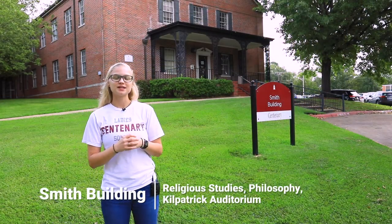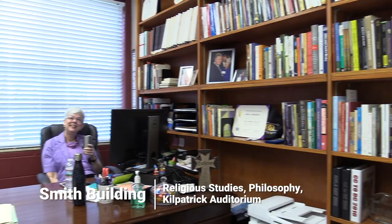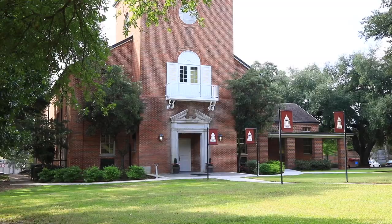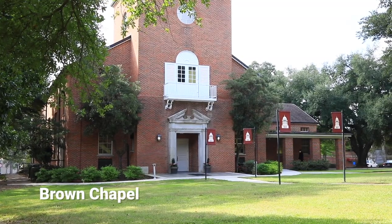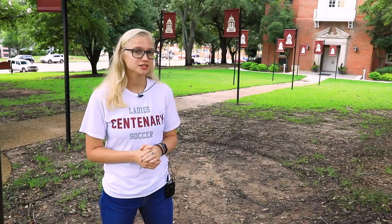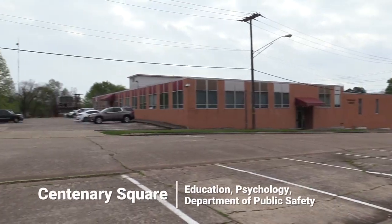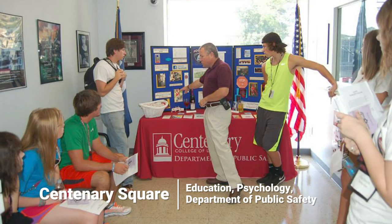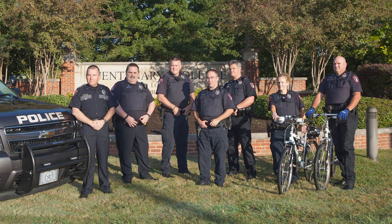Behind me here is Smith Building, located between the fitness center and Centenary Square. This building houses the religious studies department and the philosophy department, and it also has a bible study group known as CLC. Behind me here we have Brown Chapel — Centenary is affiliated with the United Methodist Church and we offer church services every Tuesday, though you are not required to attend. Right behind Brown Chapel we have Centenary Square, which houses our psychology department, our master's of education department, as well as our DPS, the Department of Public Safety, staffed by real Shreveport police patrolling 24/7.